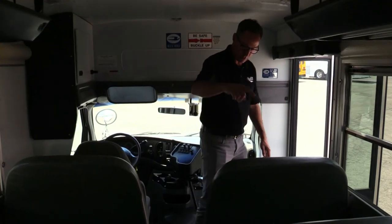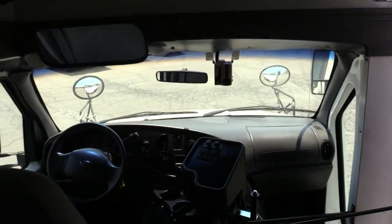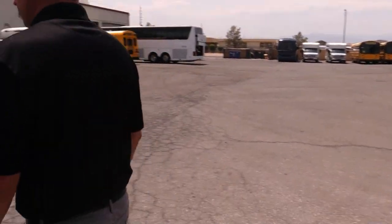Open overhead parcel storage. 14 seats with lap belts. Just a cool little bus.